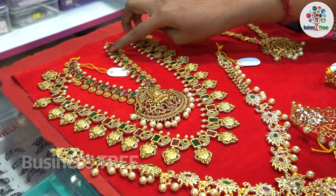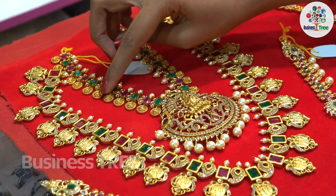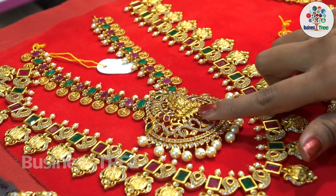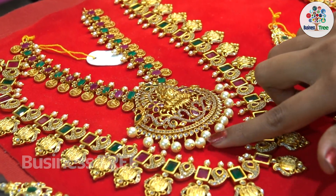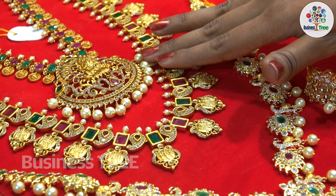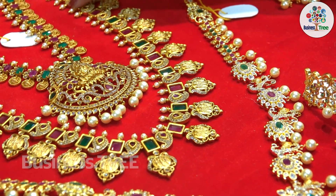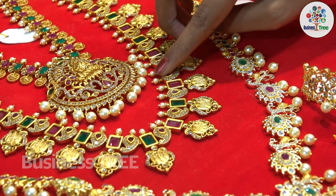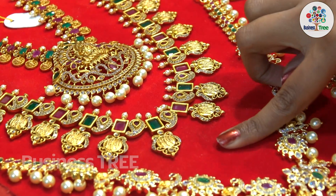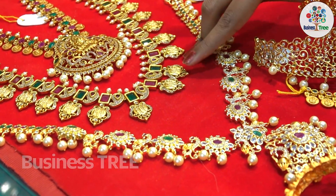We are looking at the top of the Lakshmi Devi lockets. We are looking at the image very well. Look at the top of the Lakshmi Devi. We are looking at the middle of the Lakshmi Devi. We are looking at the bottom. The drop symbol is showing low.